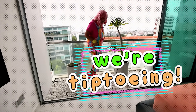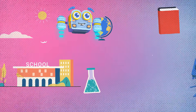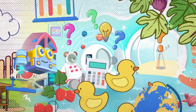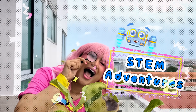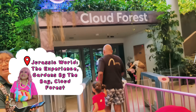We are tip-toeing and we are exploring. STEM is everywhere! Everywhere we go, there's a little bit of science, technology, engineering, and math hiding around us. Can you guess what we'll find today? So grab your shoes, grab your binoculars, it's time for our STEM adventures to... Ta-da! The Jurassic World Experience and Gardens by the Bay!